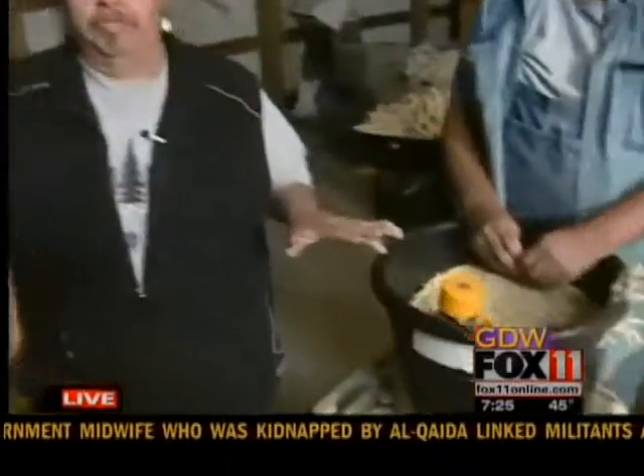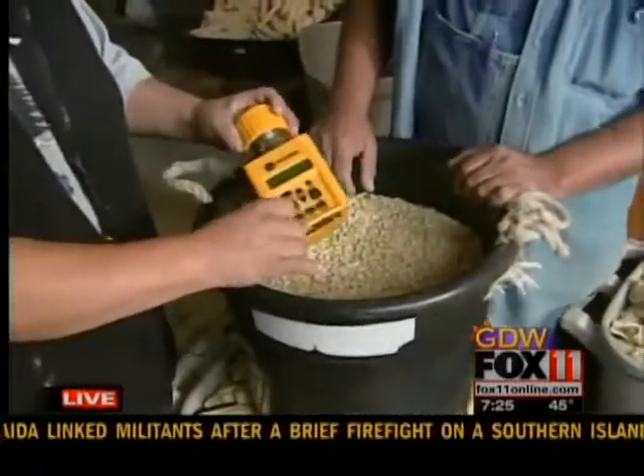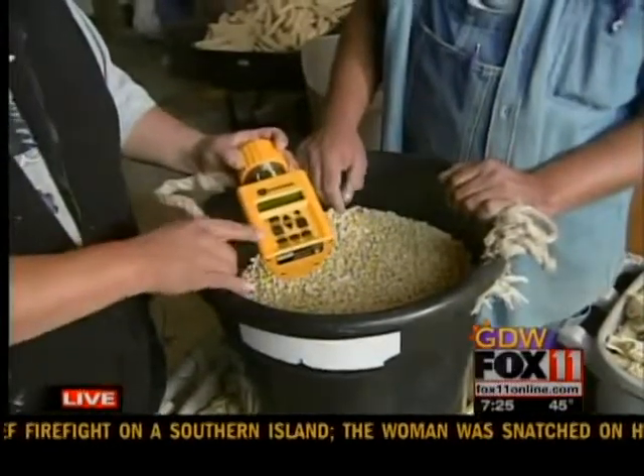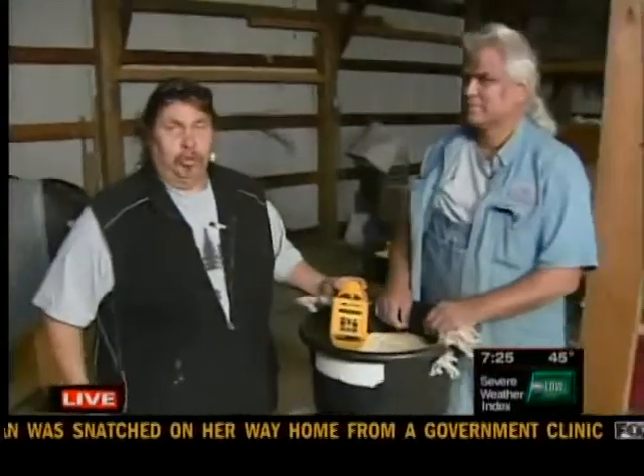The protein content is about 17%. We really try to dry it down to under 12% before we can store it. This is one of the techniques we use as a tester — we do three tests and take an average. Right now the average is at about 9.7%, so it's safe to be stored.